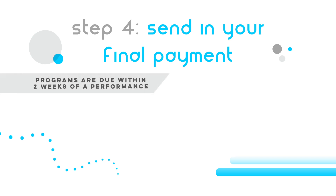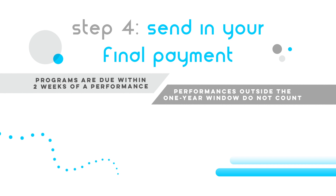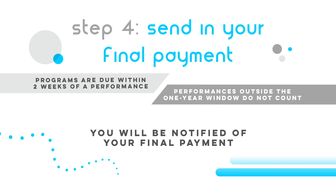The last step is sending in your final payment. A program must be submitted within two weeks of your performance to get credit, and performances outside this one-year window will not count. When your exclusivity period is complete, you will be notified of your final amount and next steps on how to submit the payment.